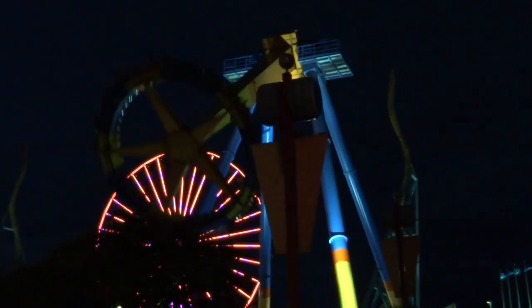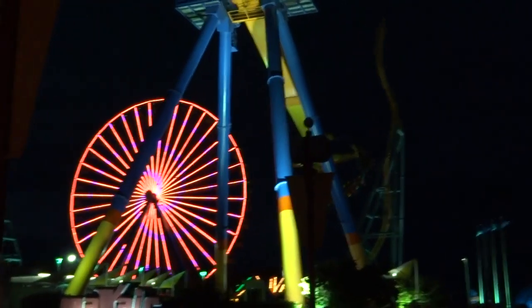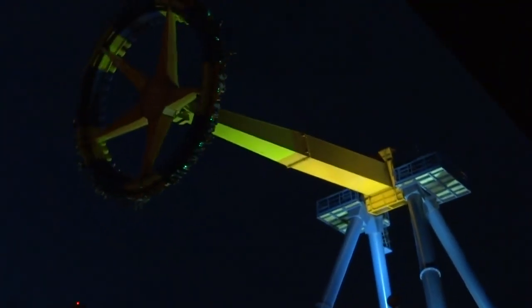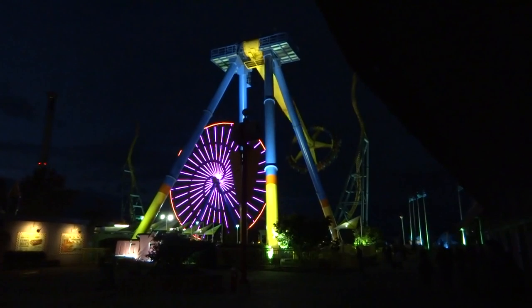In today's video, I want to switch things up and talk about something different. When I go to any amusement park, my main focus is the roller coasters. I will occasionally stray from the coasters, however, to check out other things that pique my interest, and I want to discuss a few flat rides that I've been on that I personally enjoy.